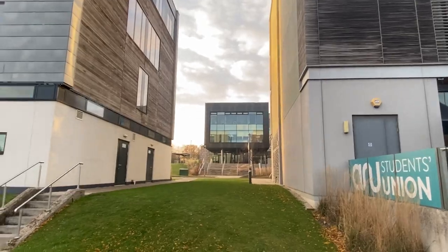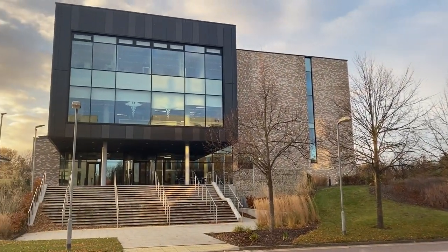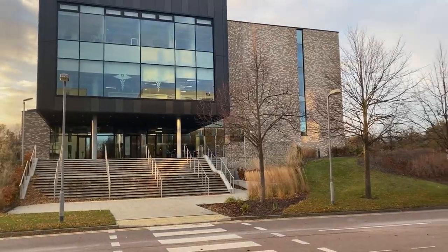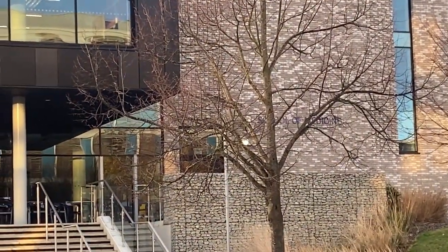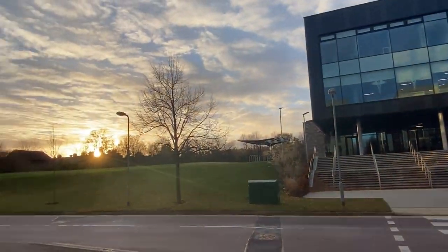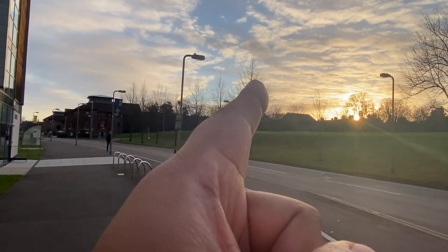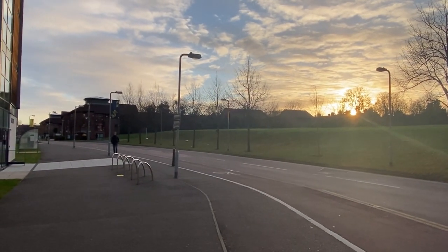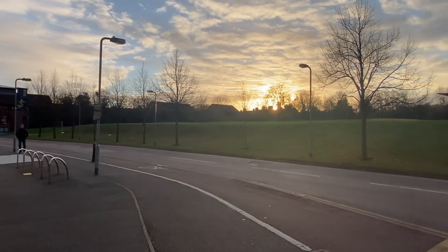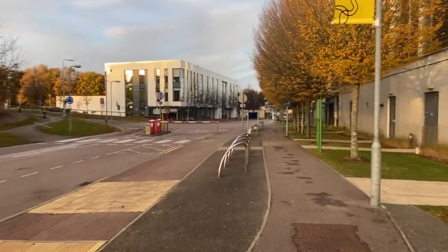This is the School of Medicine. If you have any medical-related courses you will be studying here. It's a green, huge campus with the student village in the background and a playground.